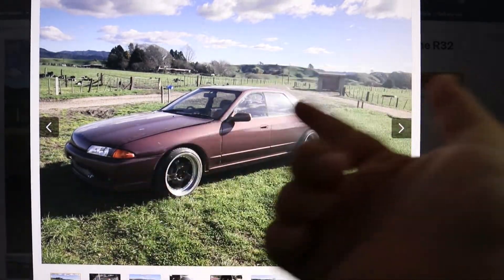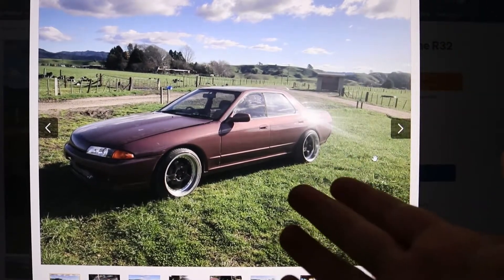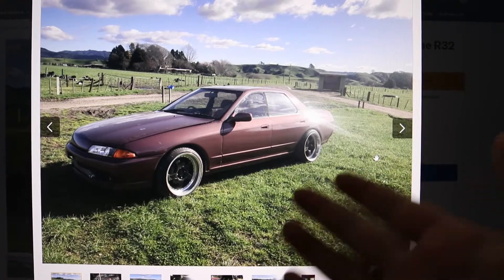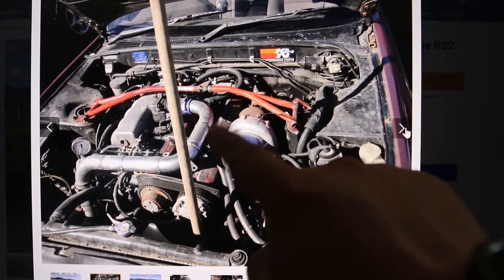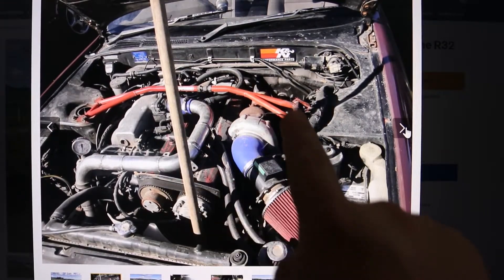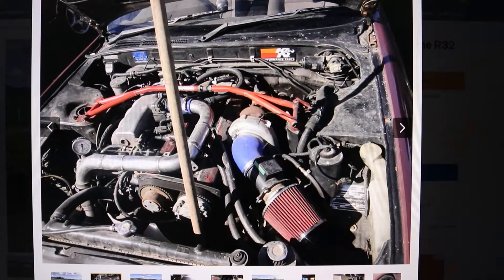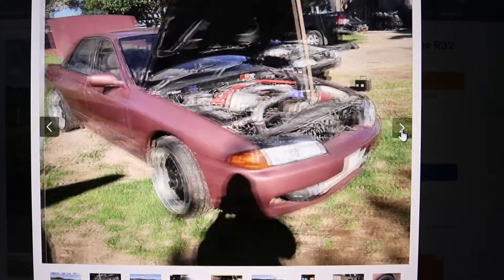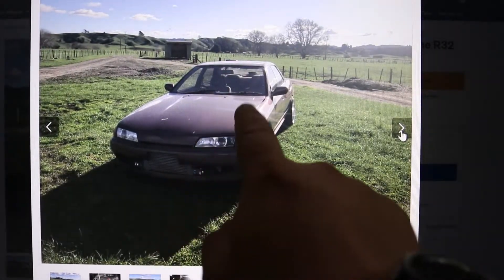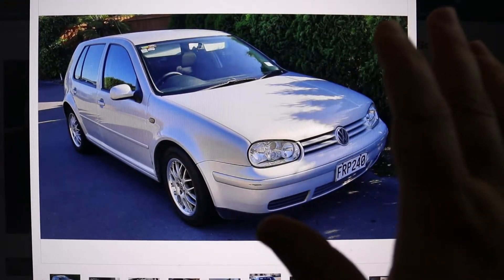Then we've got everyone's favorite, the R32 Skyline. I saw this one for sale — it's probably the cheapest one on Trade Me right now, on auction currently sitting at about eight thousand dollars, so it's kind of up there in price. The problem is it's not driving and I don't think it's registered either. The engine bay is pretty rough, very rusty and grimy, I'm not even sure if it's running. The bodywork is really bad as well — not good at all.